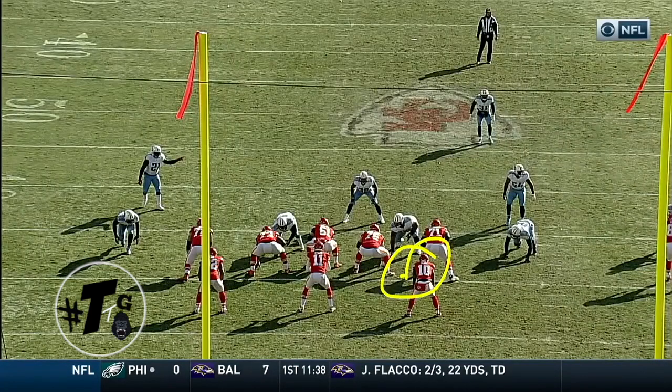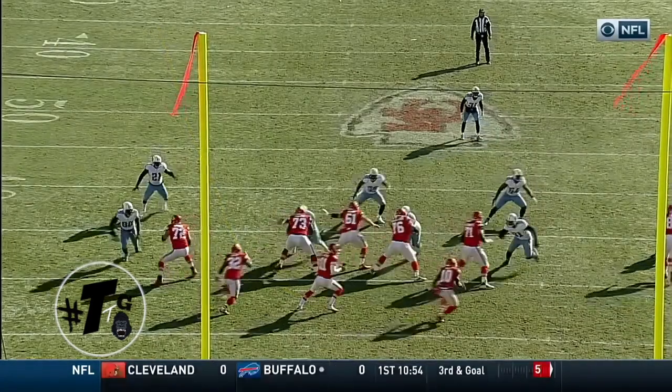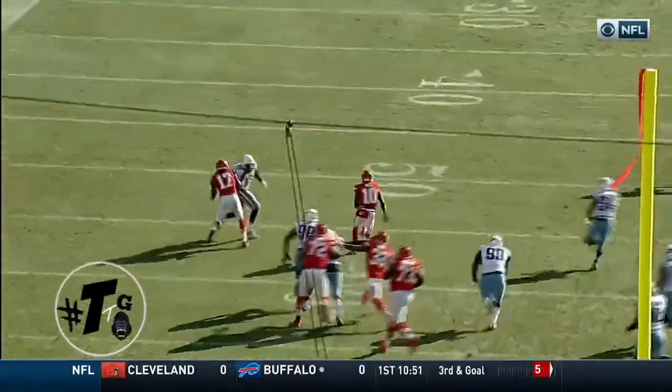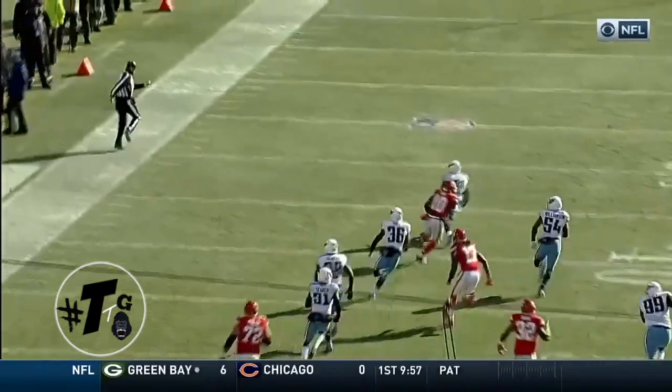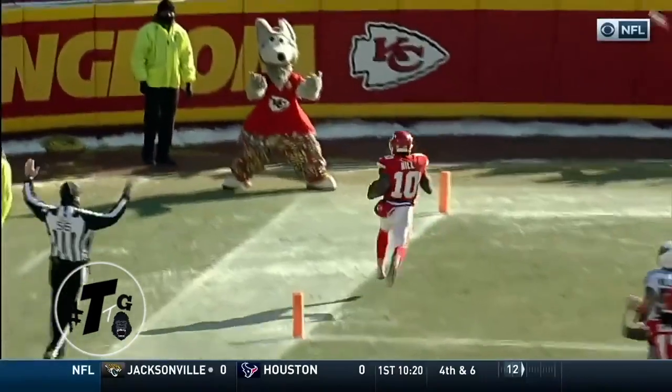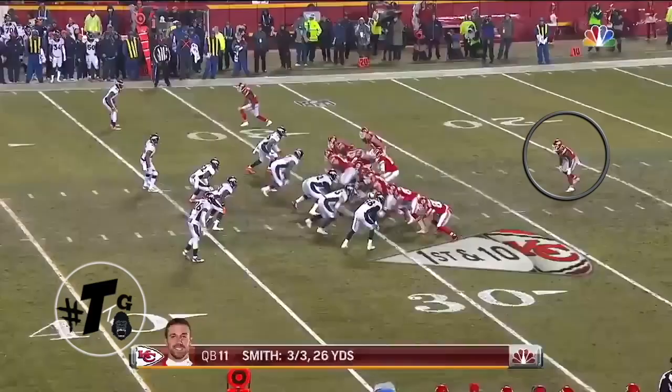Twins open, split back — misdirection lead counter. This touchdown is pretty much because the Titans didn't have anybody in the box to account for the running back, which in this case is Tyreek Hill. This is the perfect draw of a play because I don't think anyone touched him — literally, not one person.